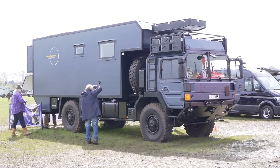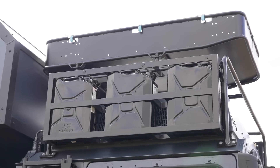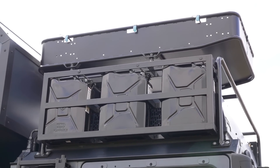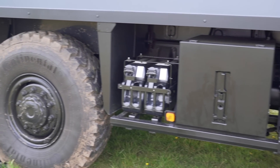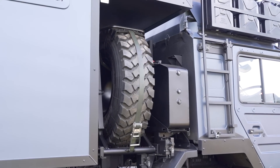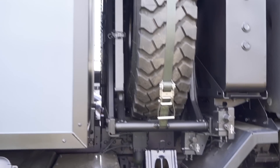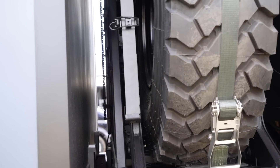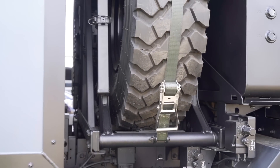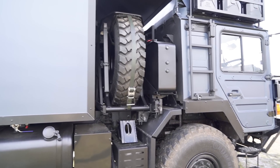Now that is some serious kit. What an absolute beast. Look where the spare wheel's stored. It's actually on a big levered arm as well to bring it down, because that would be very, very difficult to get down otherwise. This is the full works.